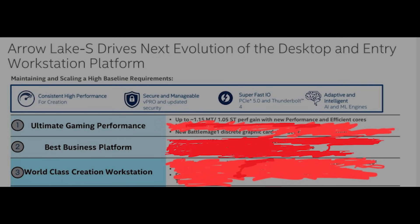There are a couple of very interesting highlights, although most of this we kind of knew anyway. Arrow Lake drives the next evolution of the desktop and entry workstation platforms — consistent high performance for creation, secure and manageable with vPro. Superfast I/O, PCIe Gen 5, and Thunderbolt 4. And adaptive and intelligent with AI and ML engines.